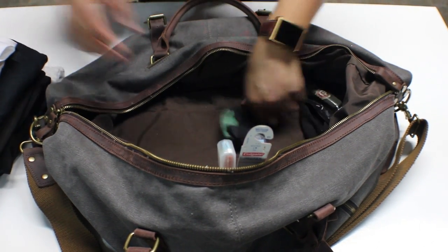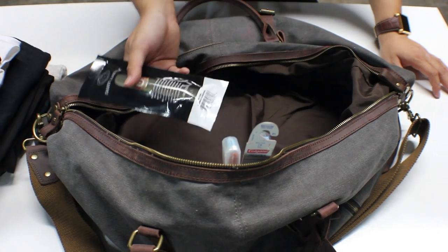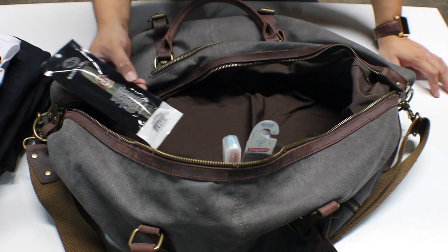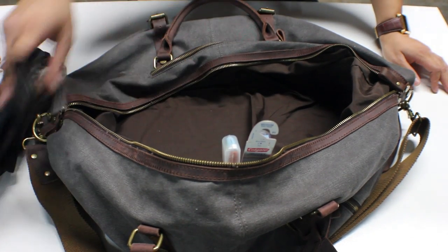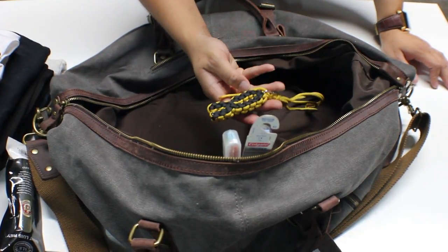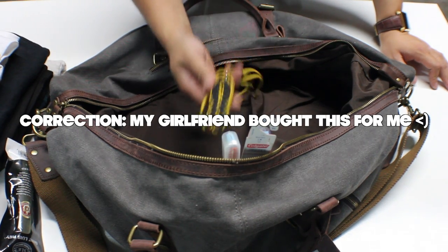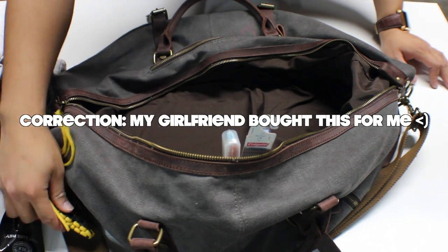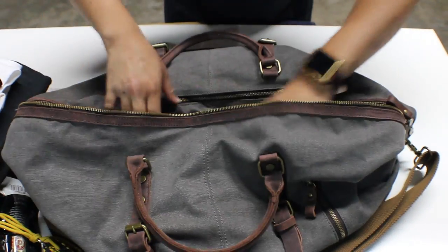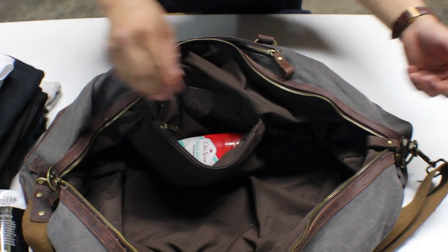I've also got a few socks that don't match. I carry a cigar — I hardly smoke them but like to have one just in case. And I've got a paracord bracelet here; I bought it to support the Wounded Warriors, which is why I carry it around.